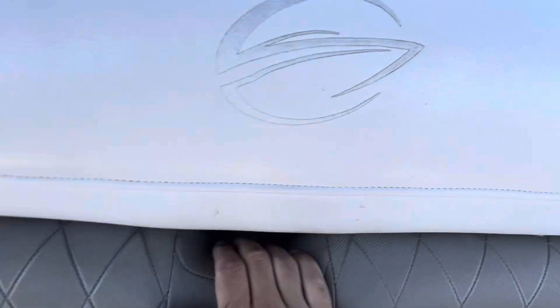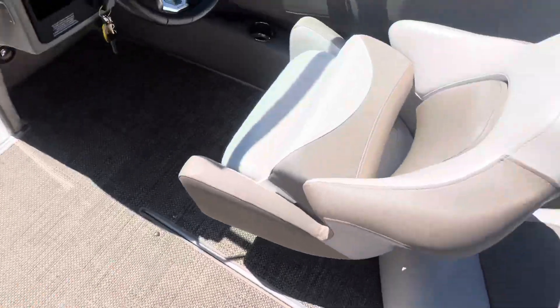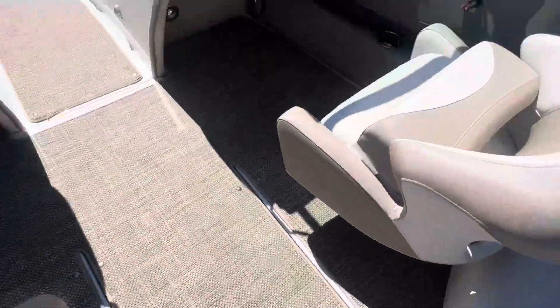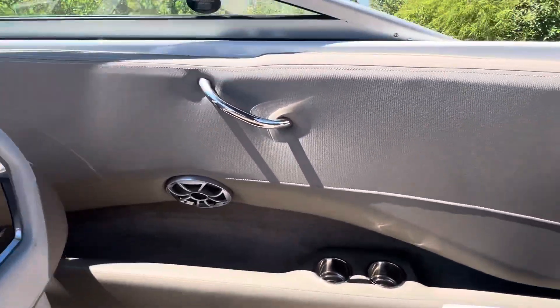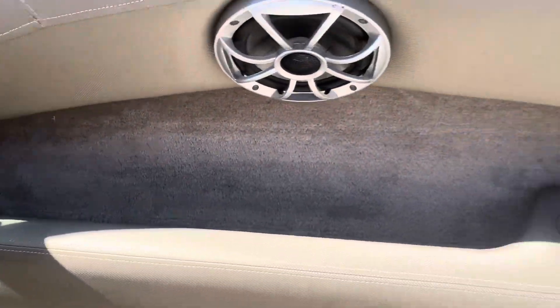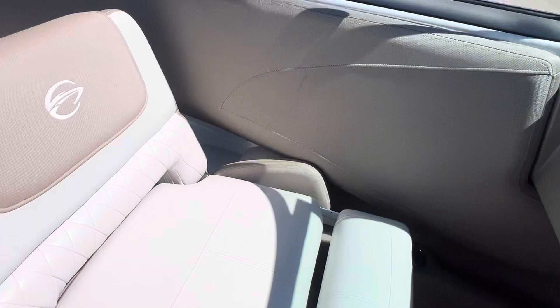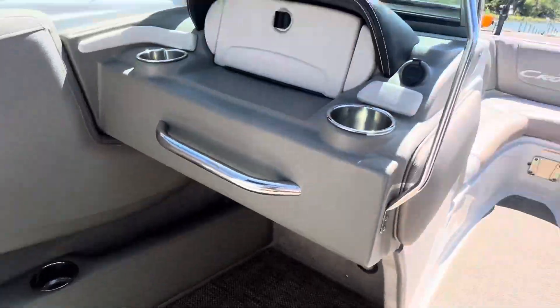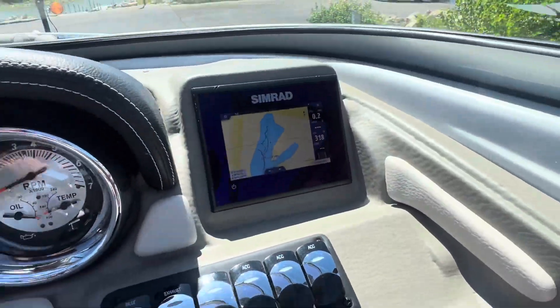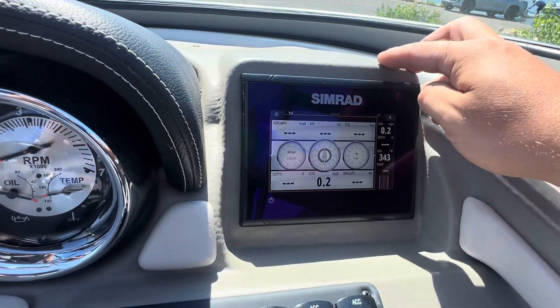I do like this — I'm not sure what they call it — this woven vinyl. It's kind of like what Cobalt calls their seagrass. I like that material. I appreciate that the passenger bolster seat has some space reclamation underneath it. Our Simrad unit is not connected to our engine data — I could not get any of the instrumentation data through this. I'm sure you could add a NMEA network to this and put all that together.